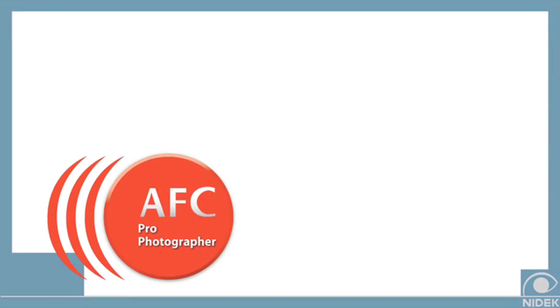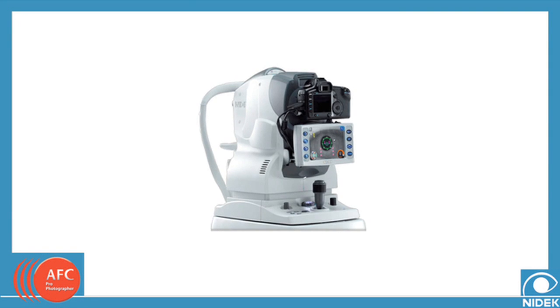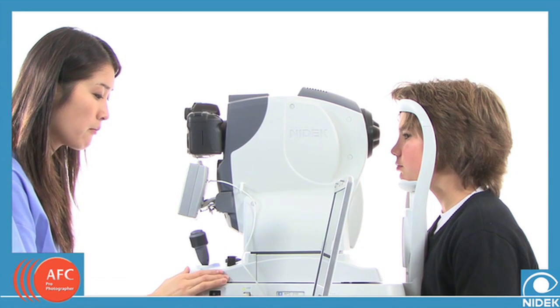The NIDEC AutoFundus Camera, or AFC, delivers an innovative, non-mydriatic, digital fundus camera that integrates every function you need for easy retinal screening. Fast and easy, the AFC minimizes the burden on patients while maximizing the quality of the image.